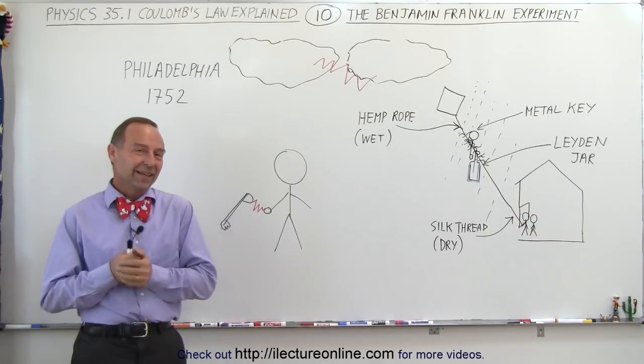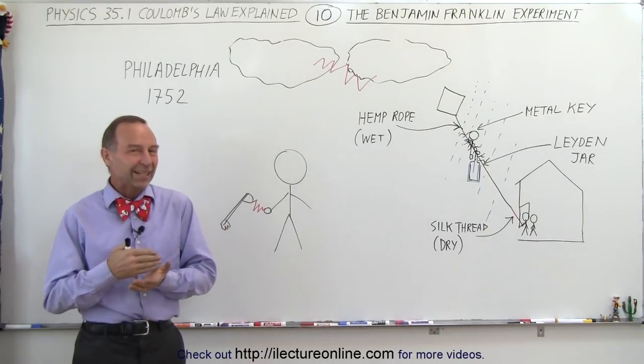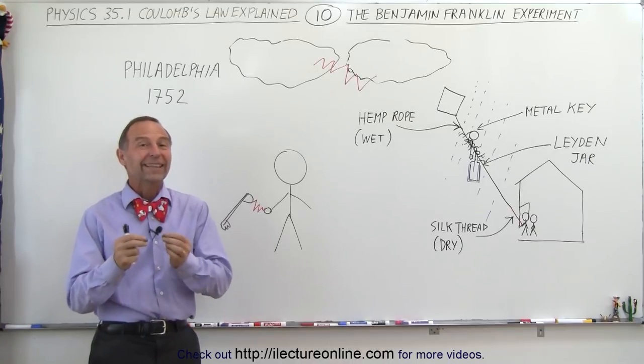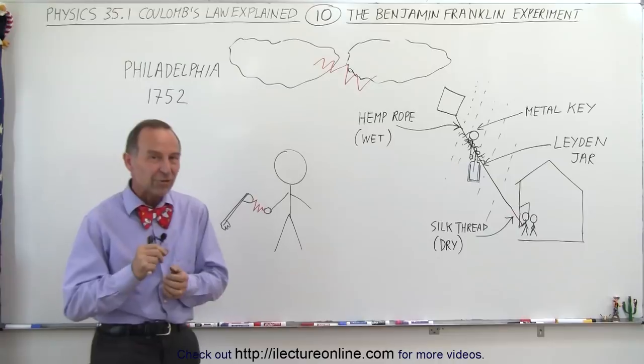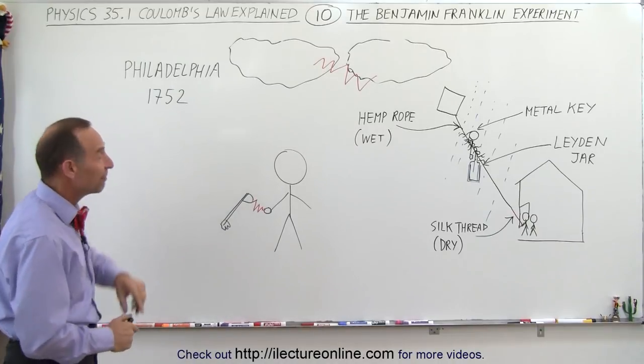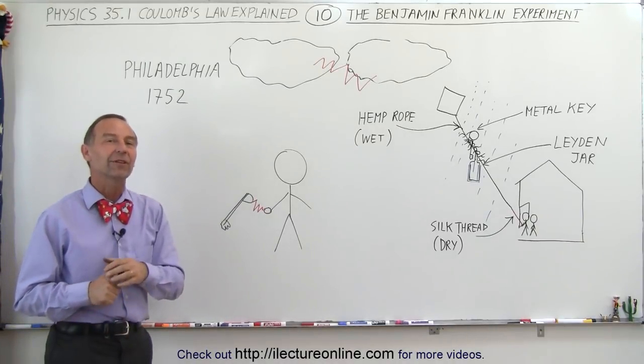Welcome to iLectureOnline. Since we're talking about charges and electricity, it's only the right thing to do to talk about Benjamin Franklin. He came up with a very interesting experiment all the way back in 1752 near the town of Philadelphia.